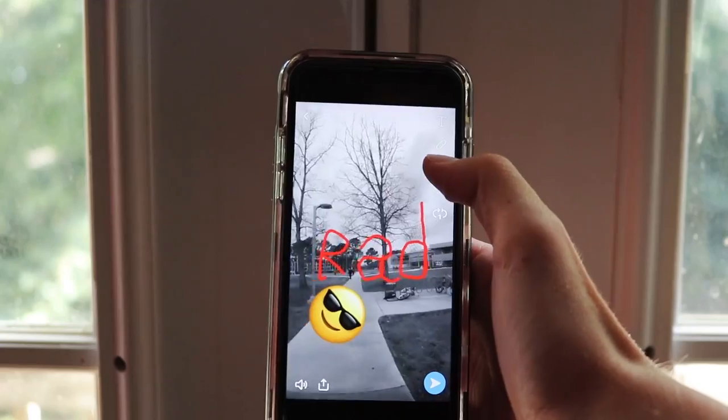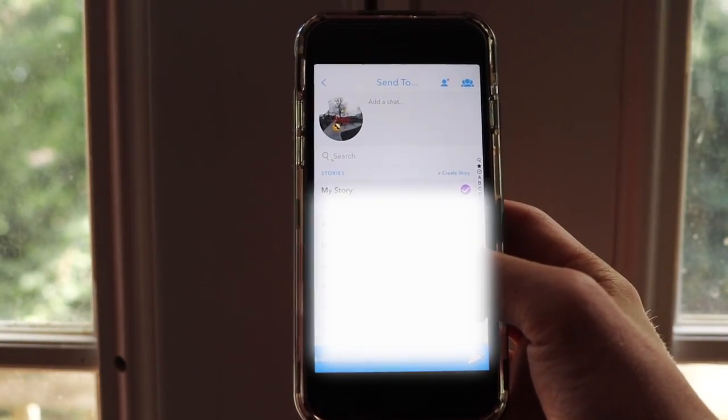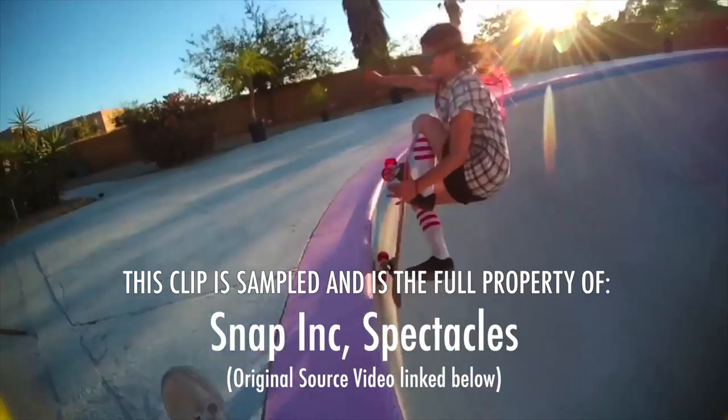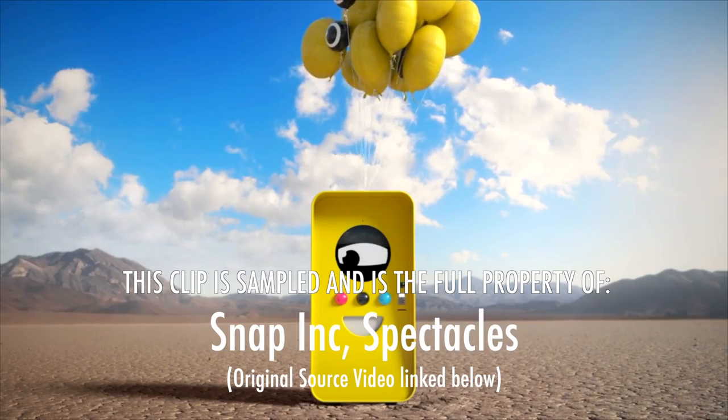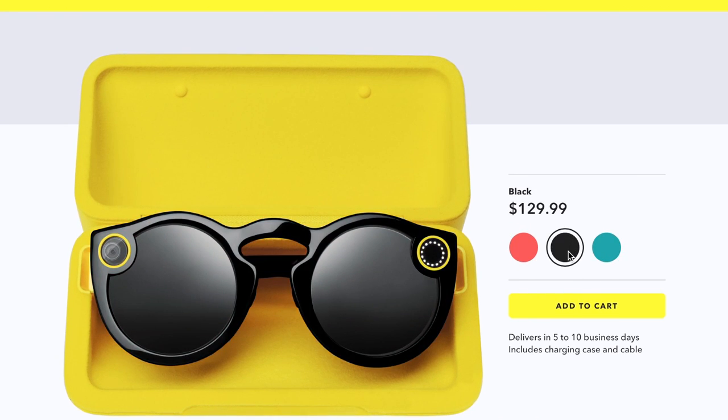There, they behave like any other Snap would. You can edit them, add them to your story, and send them to your friends. These were initially announced in October of 2016 and were available through colorful, randomly placed vending machines called SnapBots. They retail for $130 in the US and come in three different colors.